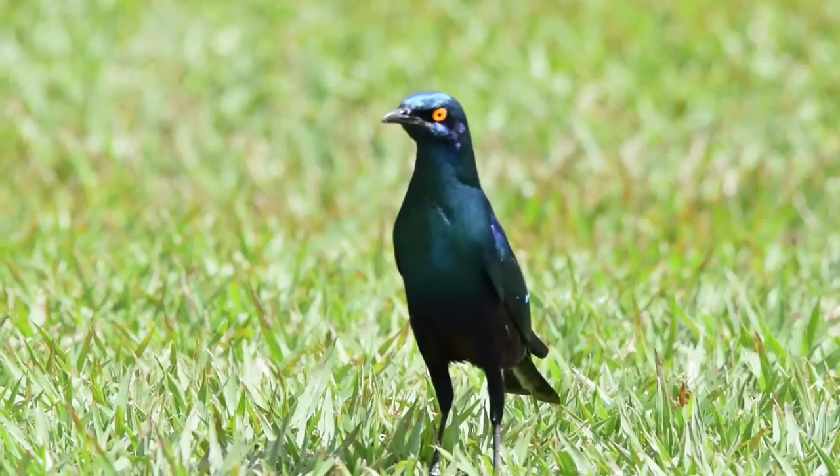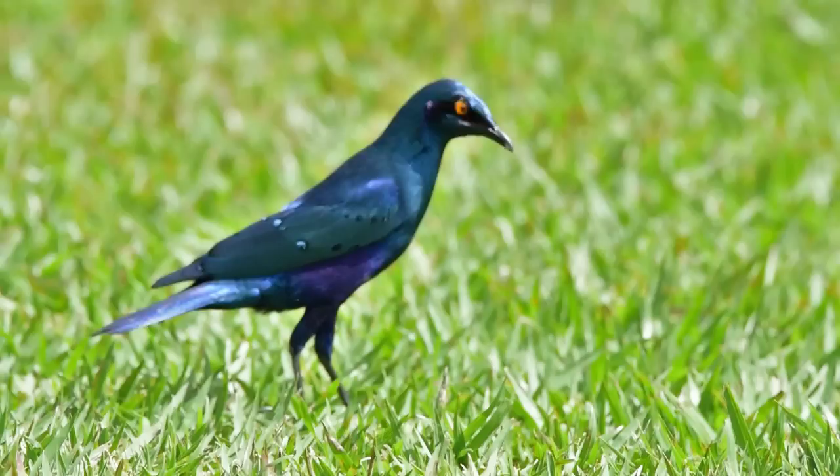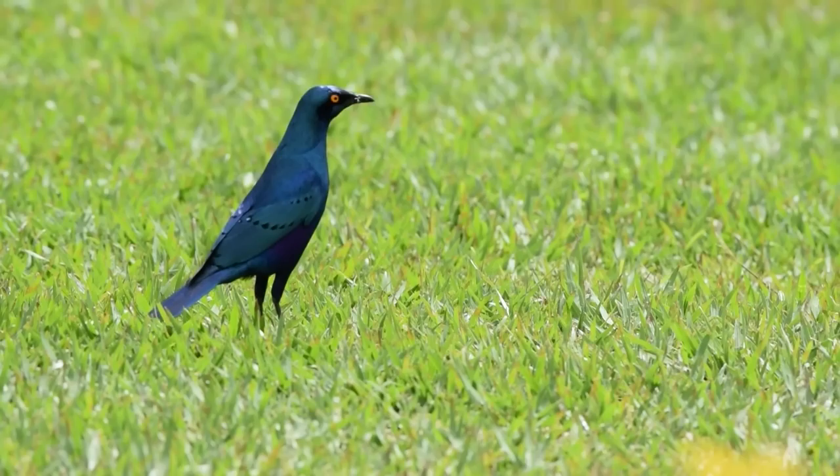This is the Greater Blue-Eared Glossy Starling. It is a very colorful bird. It's very impressive because virtually every feather on this bird is shining, depending on how the light is reflected on the bird.